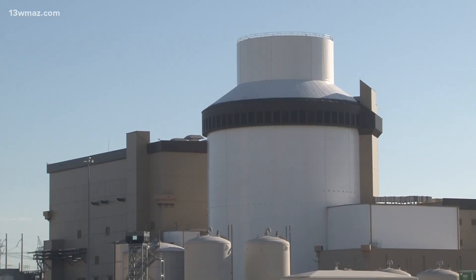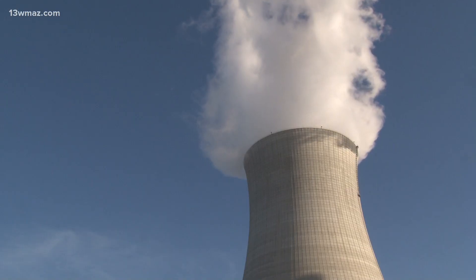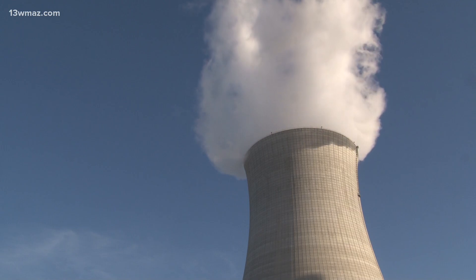Reliable, consistent, affordable, clean energy — that is what our customers are demanding. Georgia Power hopes their newest reactor will help bring all of that. Both Unit 3 and Unit 4, the newest, can power 500,000 homes each, using steam to spin a generator.